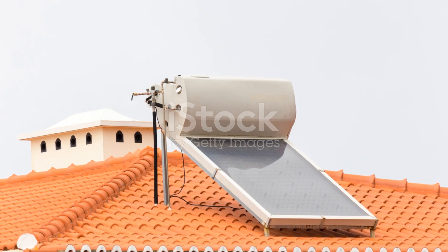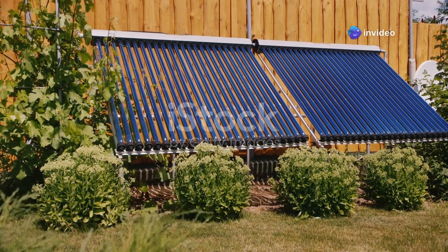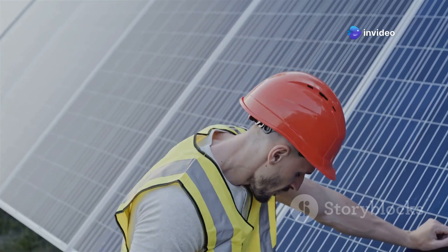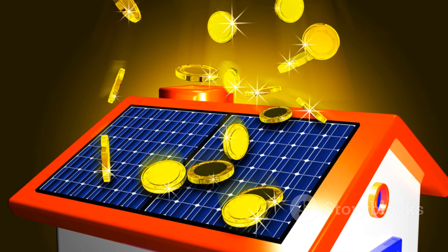Passive solar water heaters are the less expensive, simpler option, but also tend to be less efficient than active systems. They can however be more reliable and last longer, so you shouldn't overlook them as an option, especially if you're on a budget.